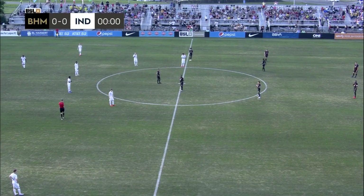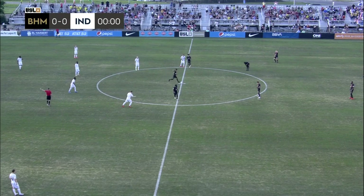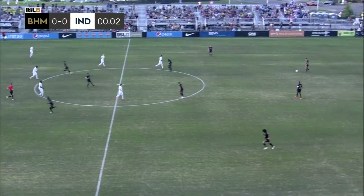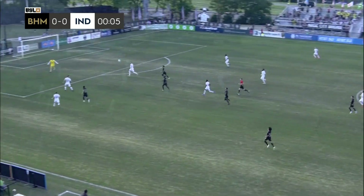It's Indy 11 in white, it's Birmingham Legion FC in their black strip, and there's the whistle. The 2021 opener between Indy 11 and Birmingham Legion is underway for the Magic City.